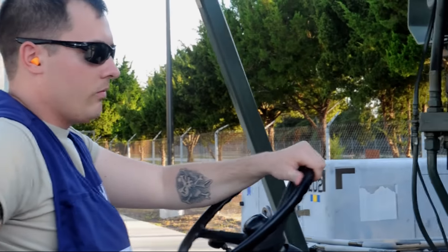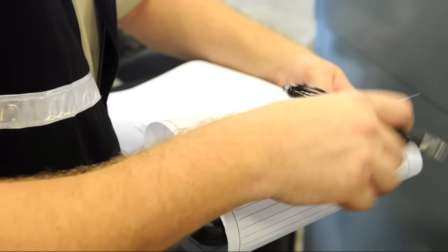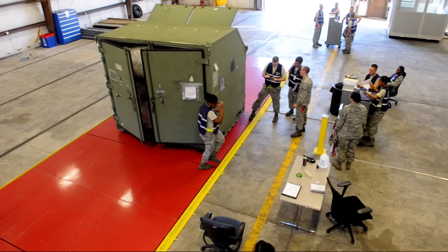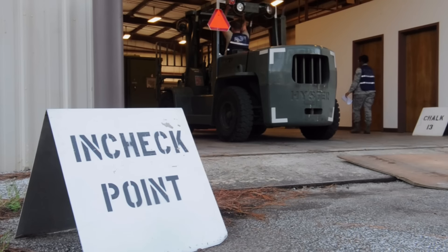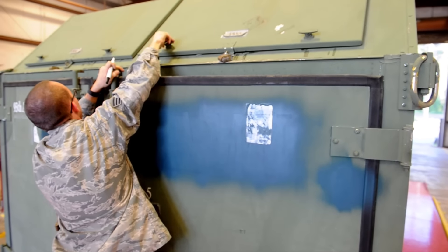The maintenance airmen aren't the only ones asked to go above and beyond. The 325th Logistics Readiness Squadron stood up an augmentee program to teach airmen from other career fields how to assist with cargo and passenger processing. We conduct exercises at a Raptor base because at any moment we could be sending all of our fighters out the door, and we have to be ready.